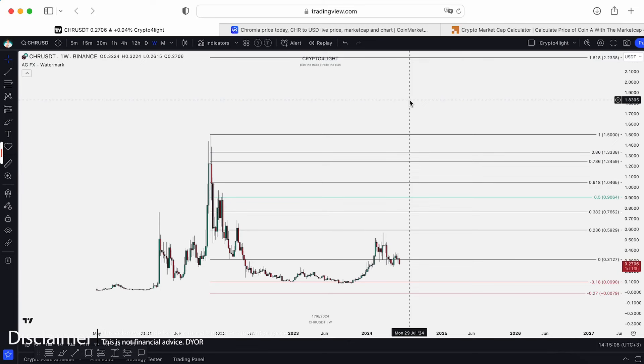Welcome back to the CryptoFalloy channel. Today I would like to show you the Chromia main bull-run plan with my indicator set. Let's dive in.